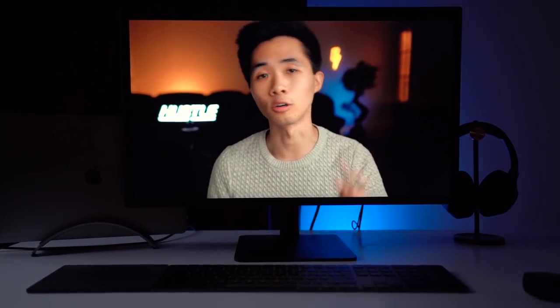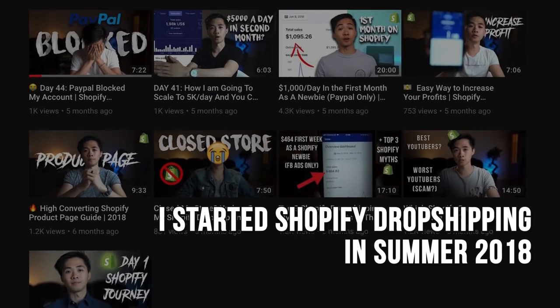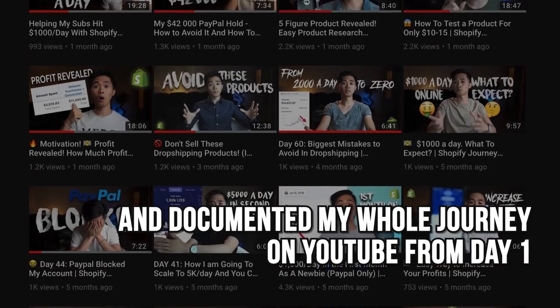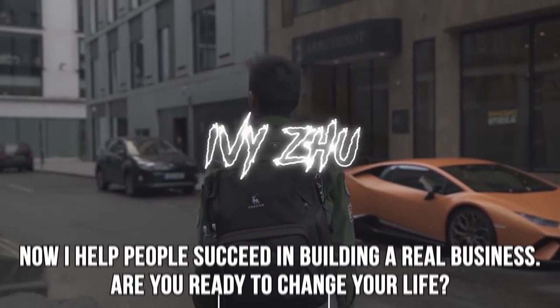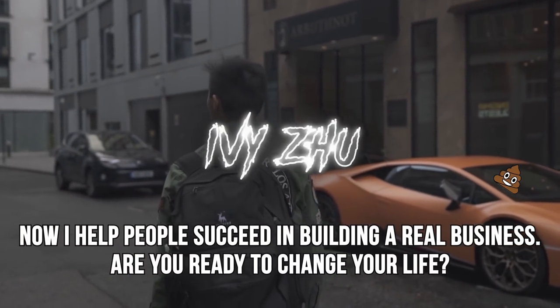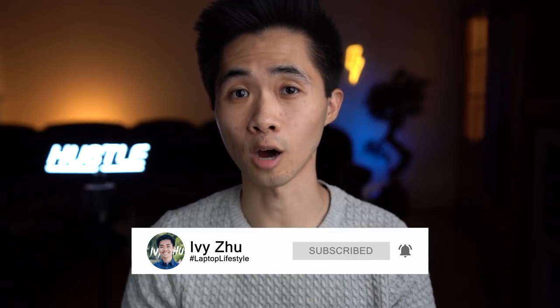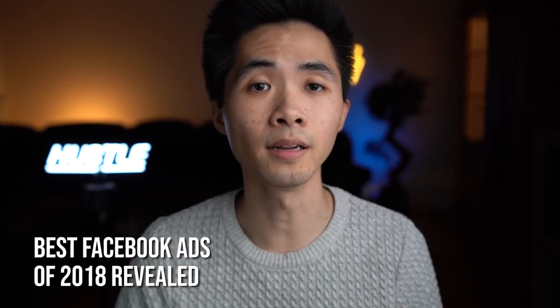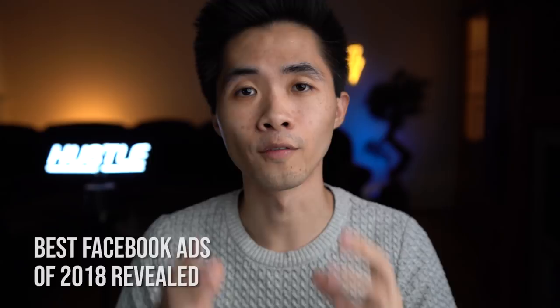Facebook ads that made over 1 million dollars — exposed! Hey, Avizu here. If you're new to my channel make sure to subscribe down below and turn on post notifications so you don't miss out on any video. In this video I'll show you the best Facebook ads of 2018 and I'm also going to show you the elements and the requirements of a good Facebook video ad.